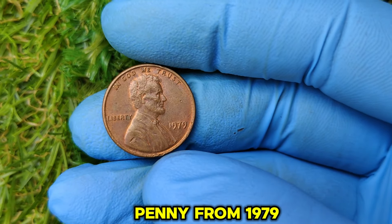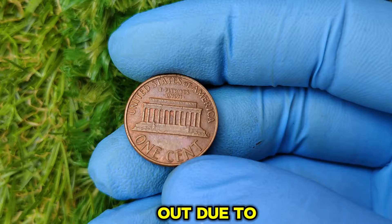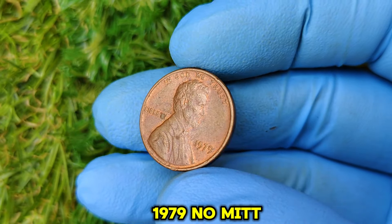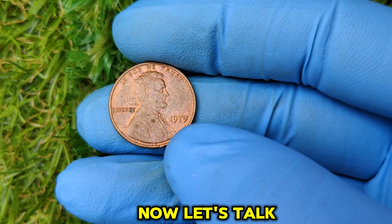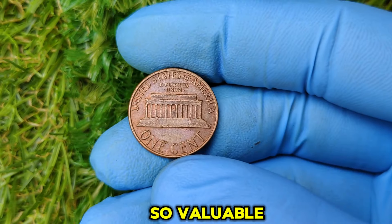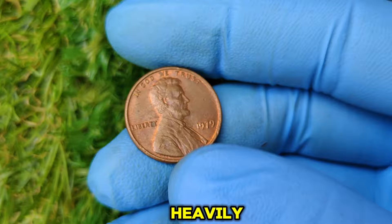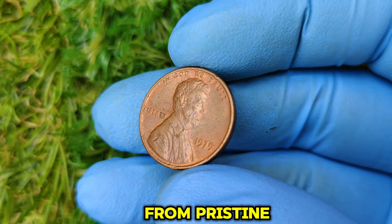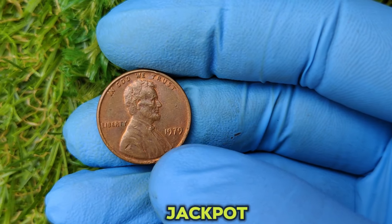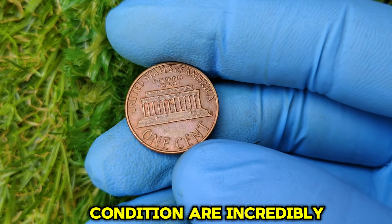What makes the No Mint Mark penny from 1979 so special? It's not just any ordinary Philadelphia penny. This coin stands out due to its condition, rarity, and the extraordinary demand from collectors. Most pennies from 1979 were circulated heavily, meaning they're scratched, worn, and far from pristine. But if you find a 1979 penny in Mint State MS-67 or higher, you've hit the jackpot. This means the coin looks almost brand new, with sharp details and a lustrous surface — coins in this condition are incredibly rare.